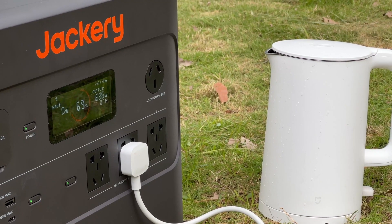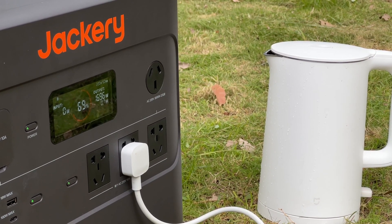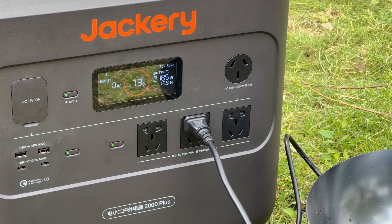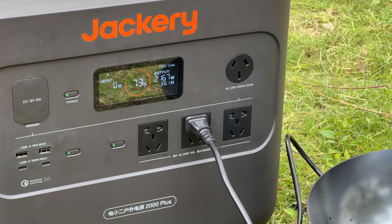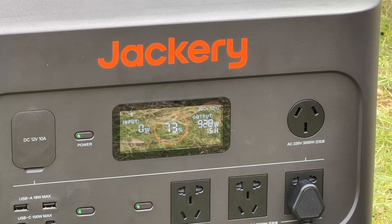As for the AC part, the rated power can be up to 3000W, which covers 99% of household appliances. For example, you can bring your cooker, kettles, electric drills, ventilators, and coffee maker for camping meals.